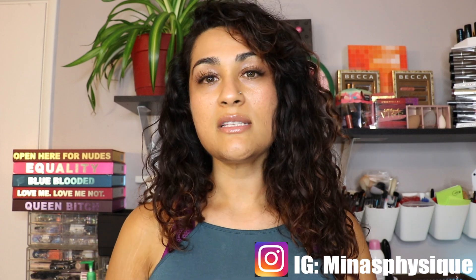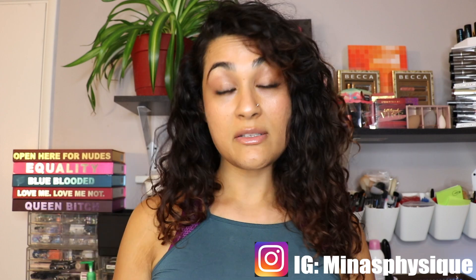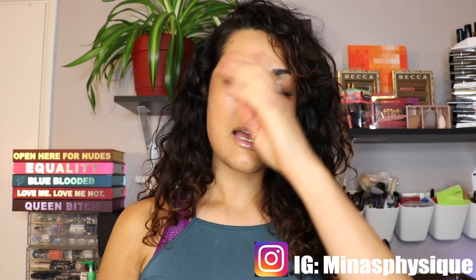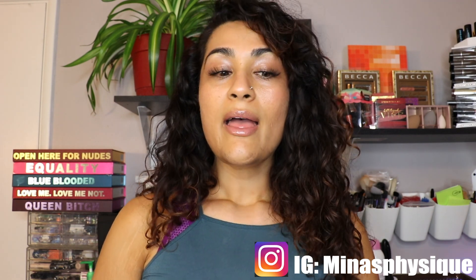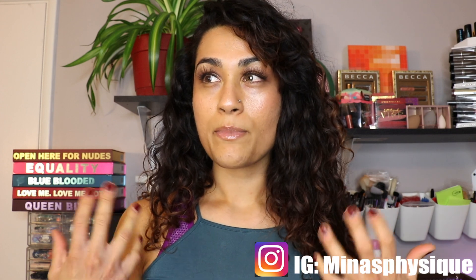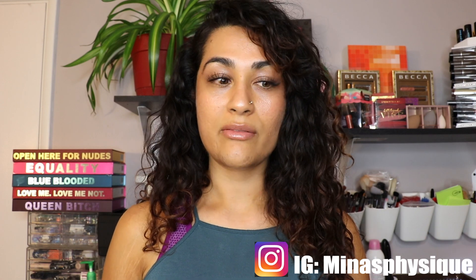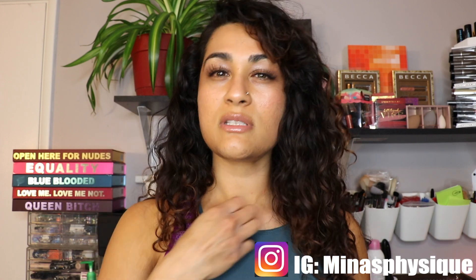Millions of women have polycystic ovarian syndrome, anywhere from mild to severe, and many don't really know. I was diagnosed at the age of 15. Growing up, I did have more facial hair than the average person, and I also had hair on my chest, but very fine, almost fuzz.